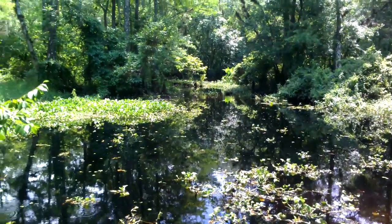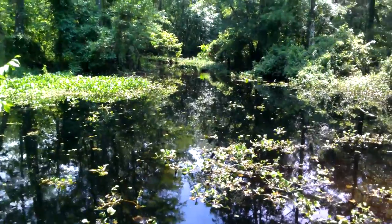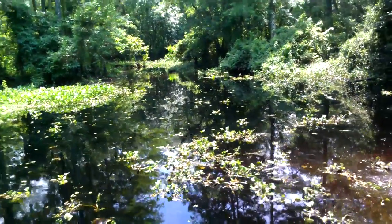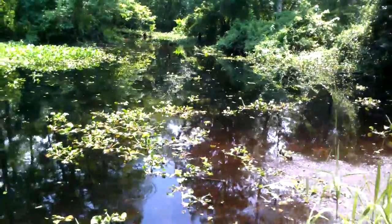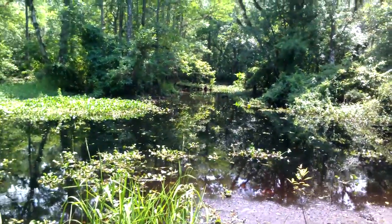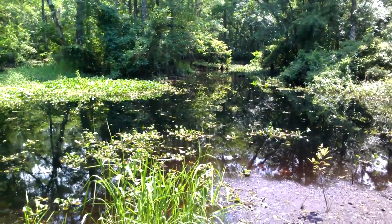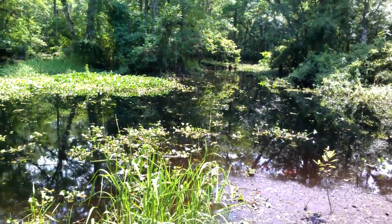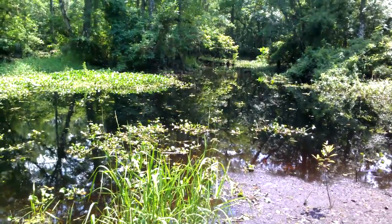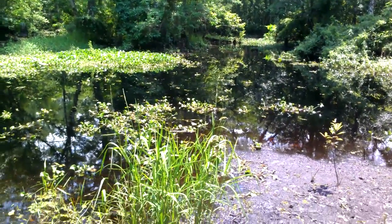Hey guys, Dave from Florida, checking back with you from Reedy Creek Swamp. Another interesting feature of this place is back between the 1930s and 1950s, there was a railroad in here that carried timber from where it was cut down to Reedy Creek here.